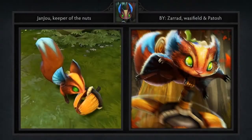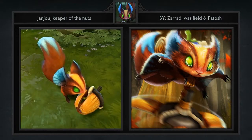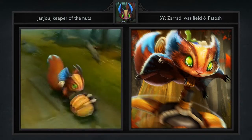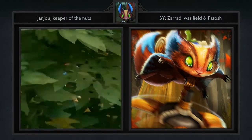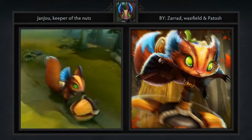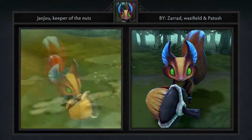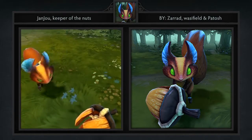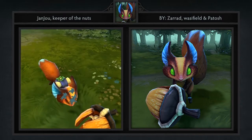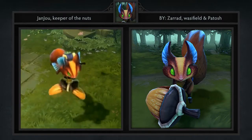Third, we have the Janju, Keeper of the Nuts courier, created by Zarad, Wasifield, and Patosh — I butchered those horribly. You guys know how much of a sucker I am for cuddly critters, and this courier is no exception. Be sure to check out the showcase video on the workshop, as it features our favorite walking animation from any courier we've ever seen. At its basic theme, a squirrel courier is quite simple, but these artists have gone above and beyond with their attention to detail and execution to make this one of the best couriers ever submitted.